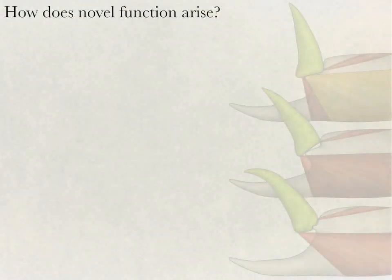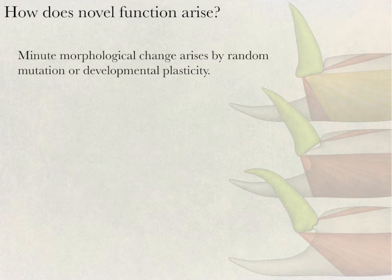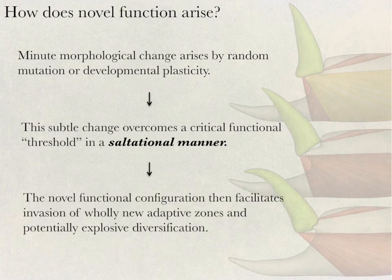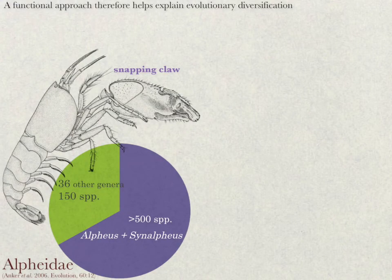In conclusion, we show how a fully novel function like energy storage and cocking in snapping shrimp claws can arise quite suddenly as a result of a minute change in form. Minute morphological change arises by random mutation or developmental plasticity. This subtle change overcomes a critical functional threshold in a saltational manner. The novel functional configuration then facilitates invasion of a wholly new adaptive zone and potentially explosive diversification.